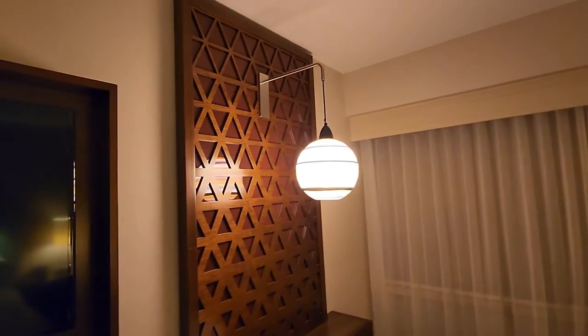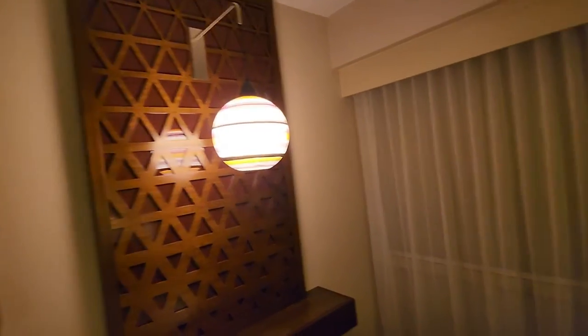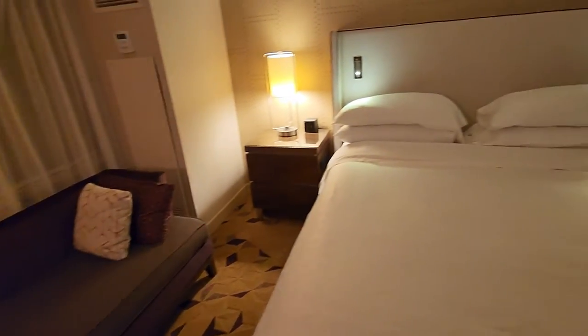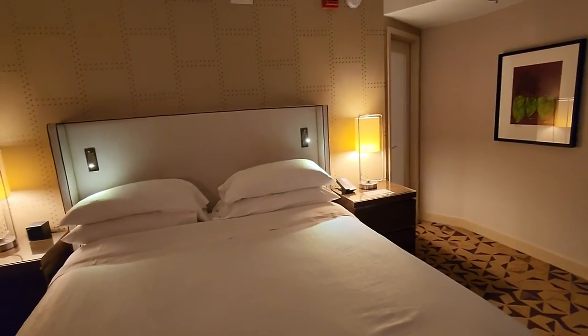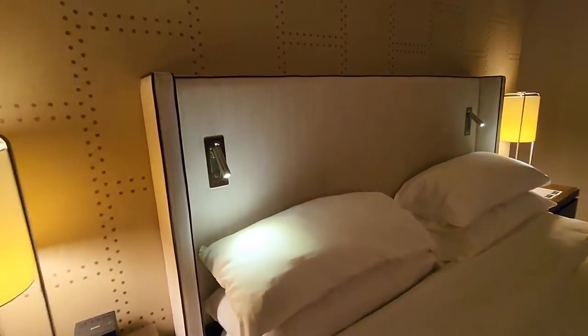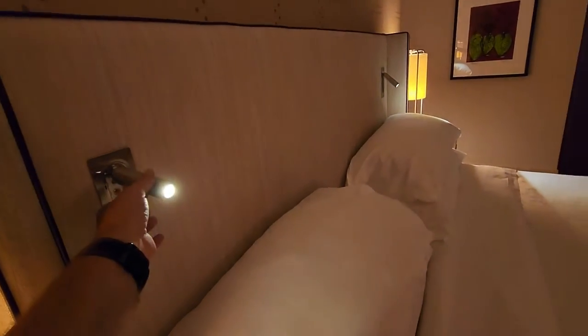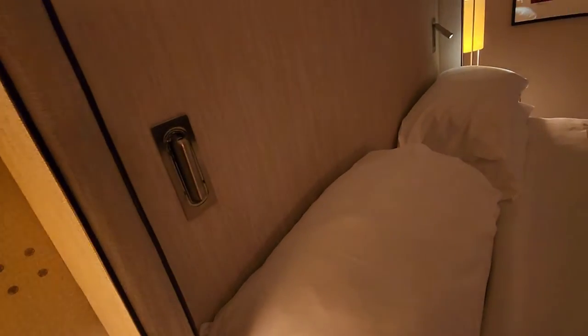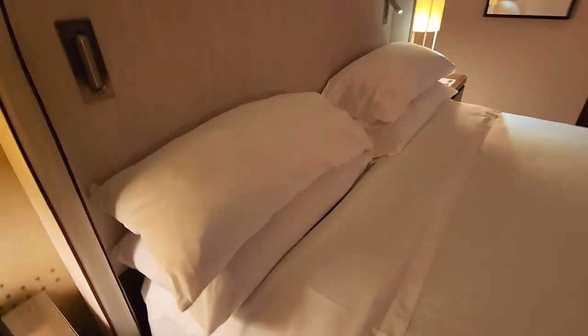They've got all kinds of plugs built into the wall. There's some interesting decor — a light sticking out of the wall, kind of fancy. Some seating areas with two side tables and lamps, and reading lights above where you sleep. To turn them off you just push them down and they turn off — pretty cool.